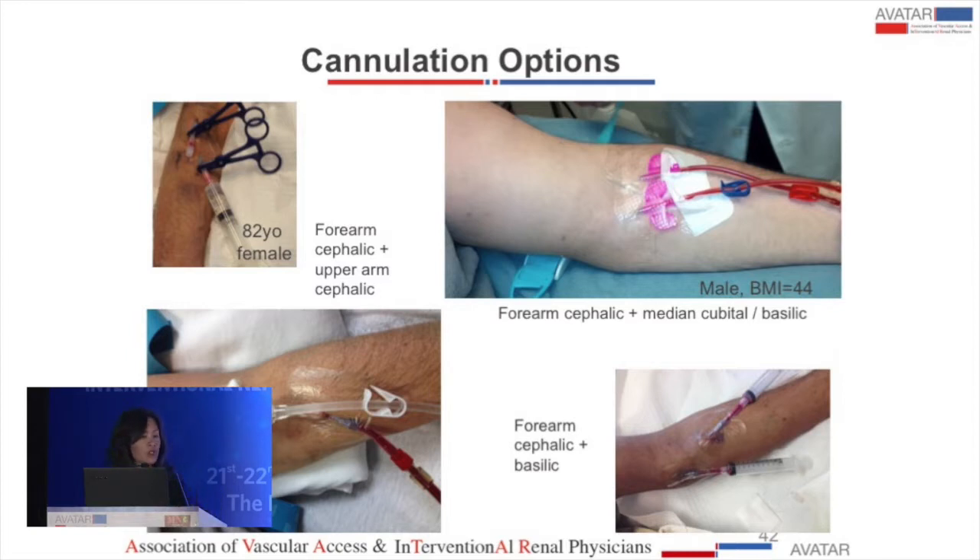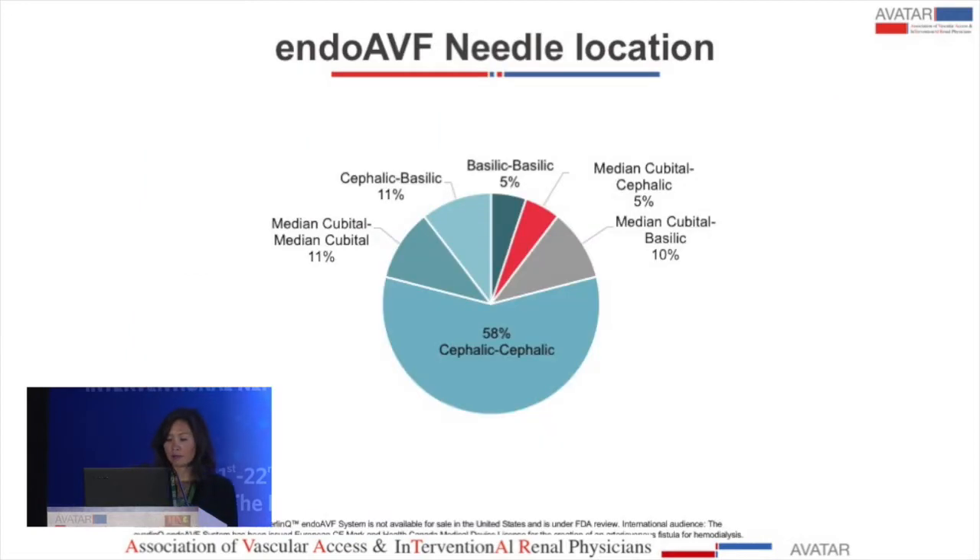The cannulation options are multiple. An 82-year-old woman uses both the forearm cephalic and upper arm cephalic. A patient with a BMI of 44 uses the forearm cephalic, median cubital, or basilic vein. With multiple sites of cannulation available, there is no issue with recirculation. Across our study, 58% of cannulations were cephalic-to-cephalic.